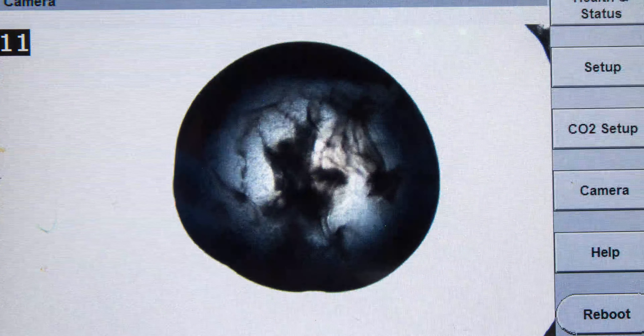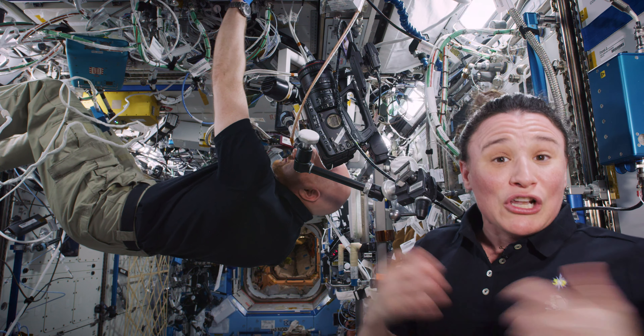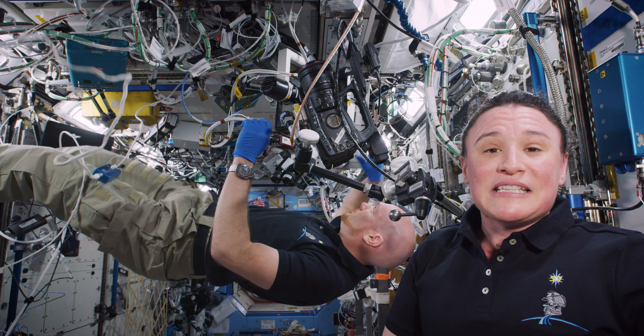Here on board Expedition 57 we're very proud to be taking part in this experiment. In the past few years scientists have realized that the microgravity environment is such a unique environment to grow things like cells or protein crystals, and it provides a new way to help us look at diseases in a better way and to help us develop new medications for these diseases.